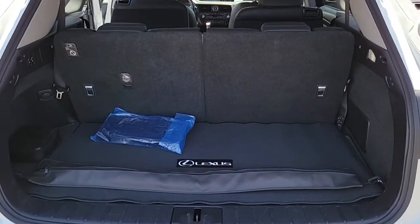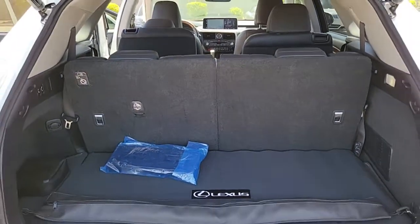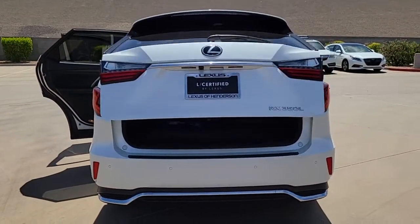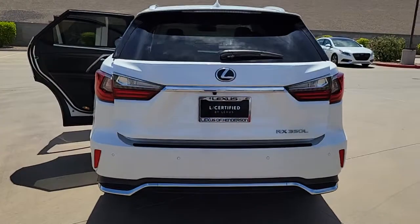These are just some of the great options this vehicle comes with: third row seat, Wi-Fi hotspot, tire pressure monitoring system, universal garage door opener, engine immobilizer.